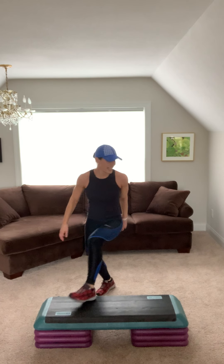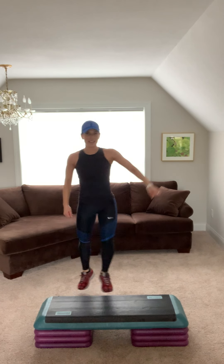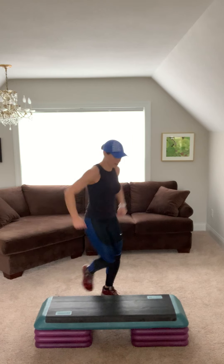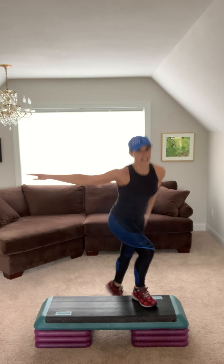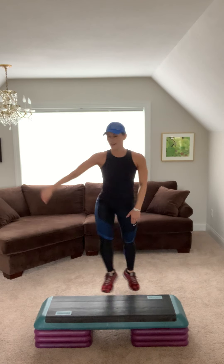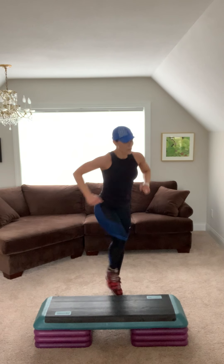We'll be alternating hammies. Let's go. Woo! Step knee, step back and kick. Jump shot each side. Repeater. For three. Alternating hammies. Squeeze it. Step knee, step back and kick. Jump shot two. Repeater.